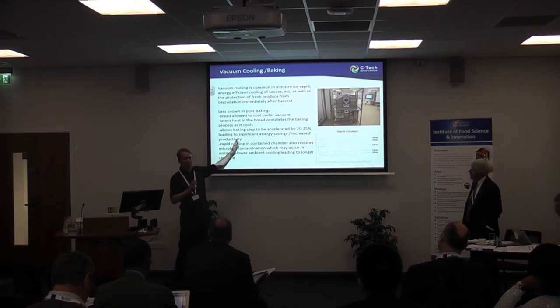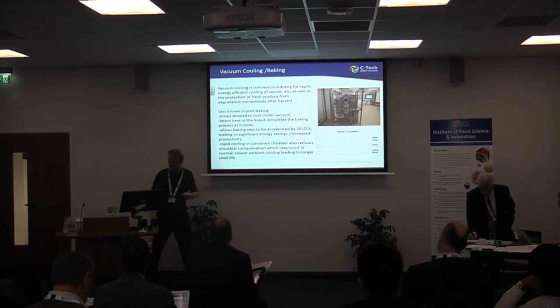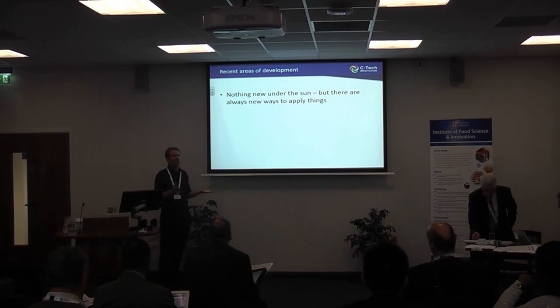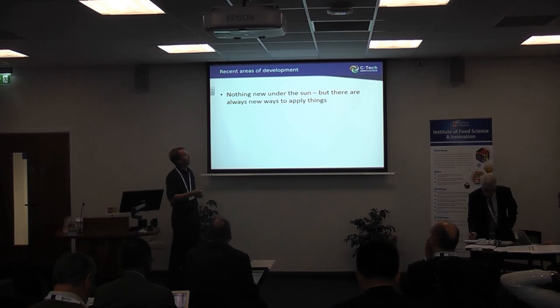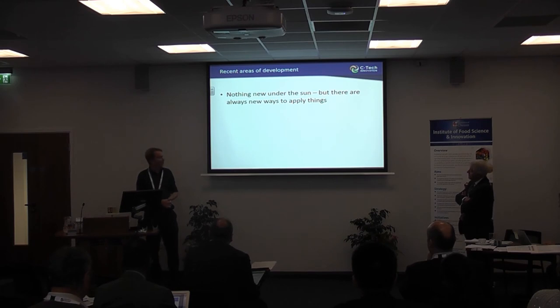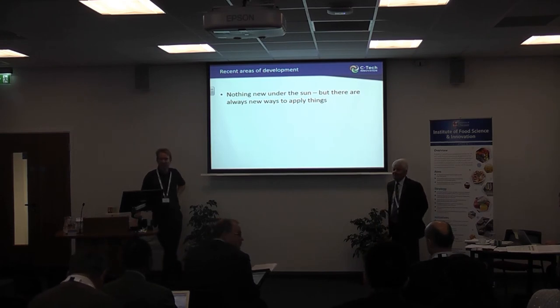That's another example of fairly well-known technology used in a slightly different way that can give advantages people might not be aware of. In summary, I've talked about a few technologies under the title of novel food processing — processes that are pretty well known. Many people say there's nothing new under the sun, but it's that innovation step of thinking about different ways technologies can be used to give advantage. Hopefully there's time for a few questions.